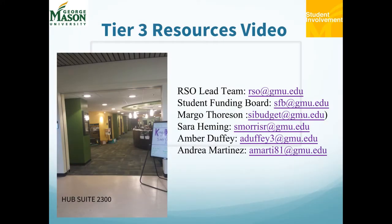This is the Tier 3 Resources video. This training and re-registration is coordinated by Student Involvement, which is an Office of University Life, the Student Affairs Division at George Mason University for the 2017-2018 academic year. Student Involvement, located in the Hub 2300, serves as an incredible resource to you.